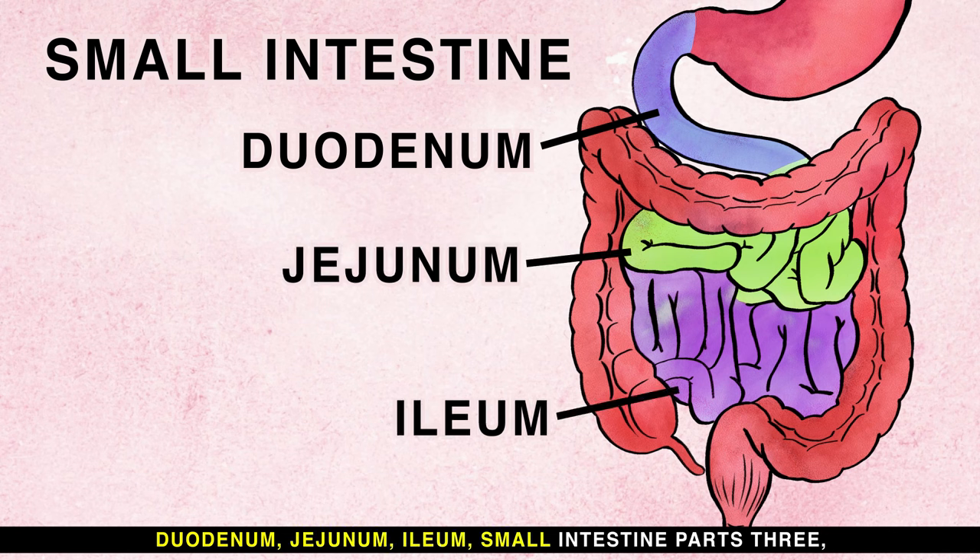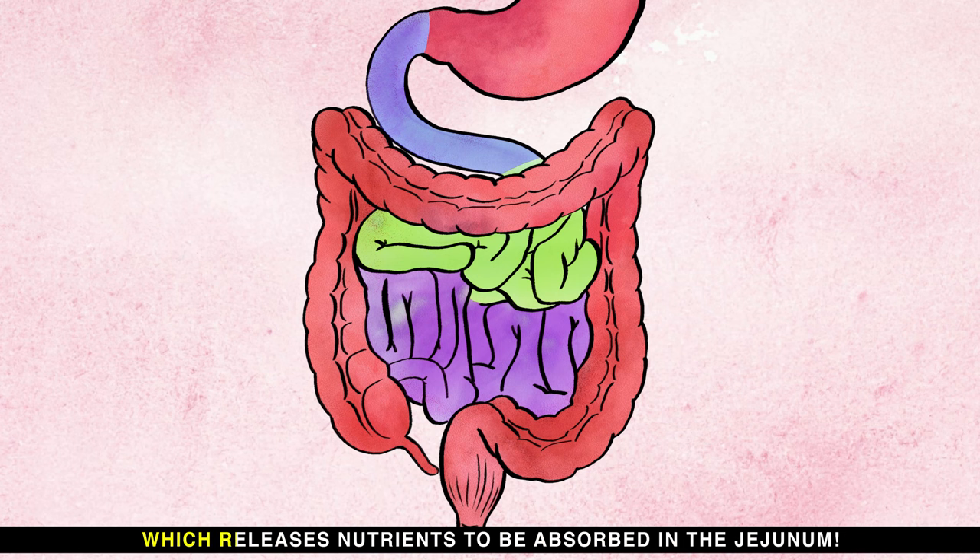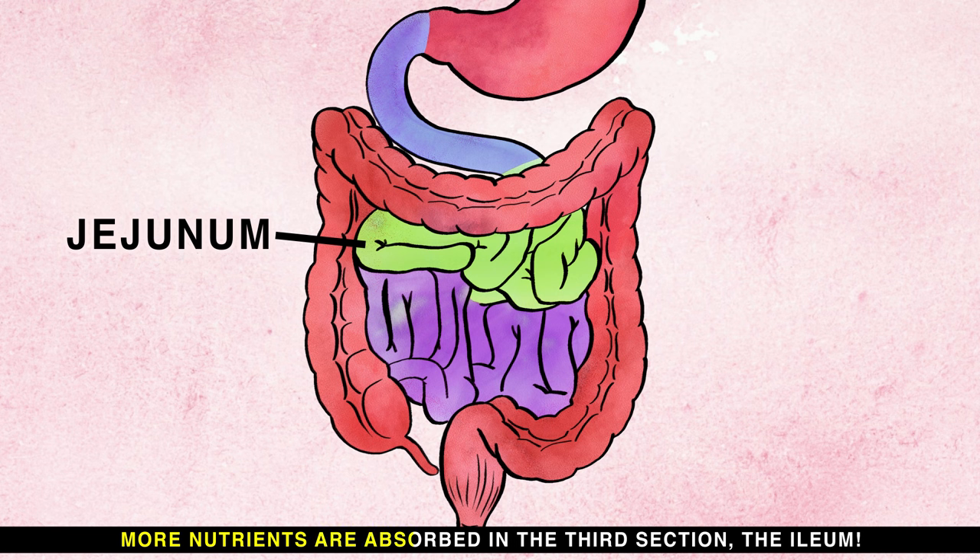The small intestine has three parts: duodenum, jejunum, and ileum. The duodenum receives powerful pancreatic enzymes, which release nutrients to be absorbed in the jejunum. More nutrients are absorbed in the third section, the ileum.